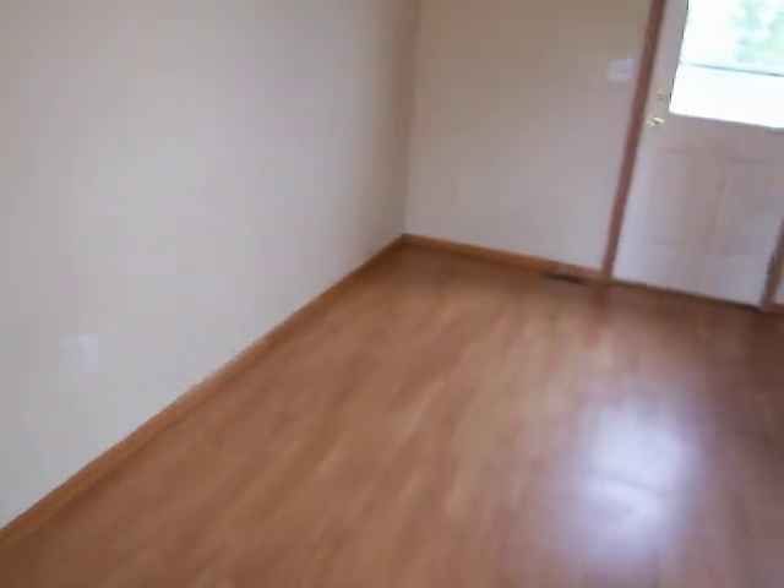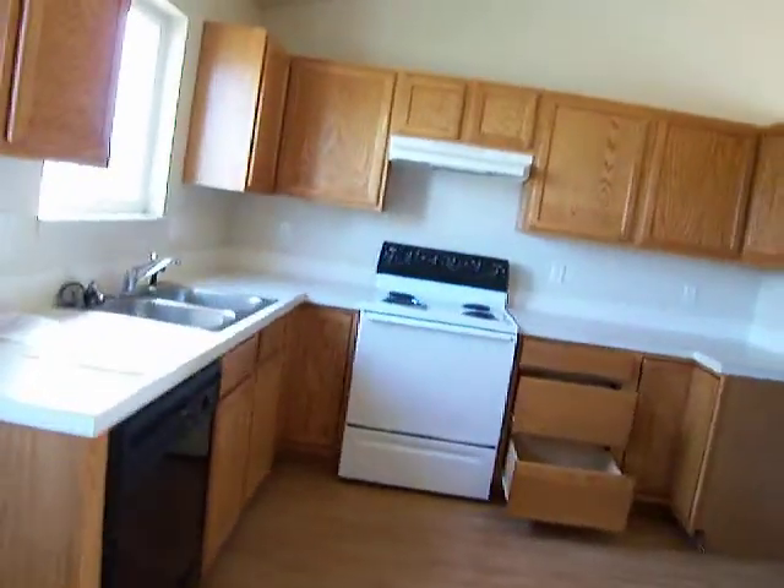We've got nice clean laminate flooring here in the living room, kitchen, and dining area. It's missing the fridge — everything else is there.